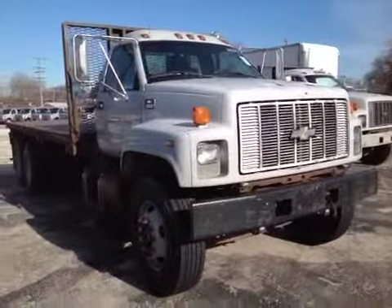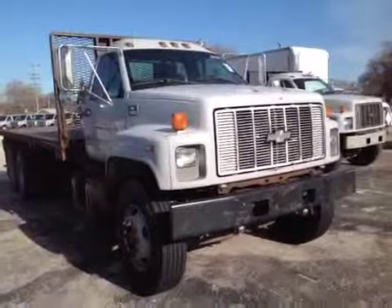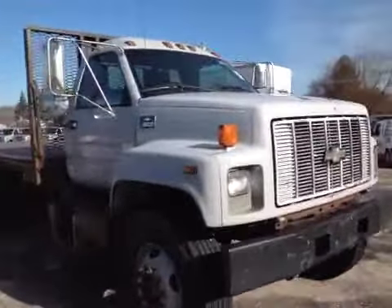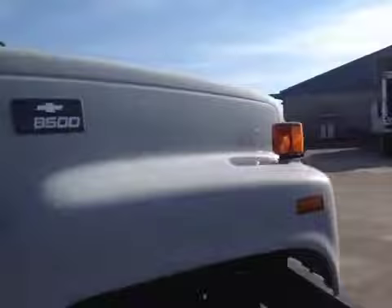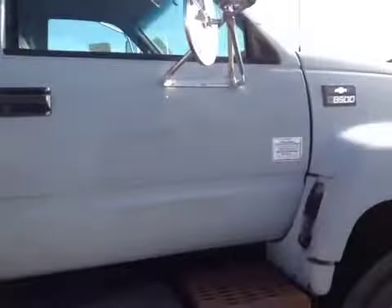Hello, and here you have a 2002 Chevy C8500 flatbed with dual tandem axles in the back. I'll take you over the general condition of the vehicle. The cab isn't too bad, it's straight, the paint's just a little bit faded. It had some stickers on here, so if you buffed it out and detailed it, that would probably come off. Otherwise pretty straight, just a couple door dings on the other side.